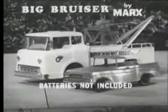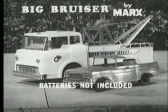Comes with jack, tools, fender, and spare tire to repair the wreck. Pickup truck included, too. Get battery-powered Big Bruiser by Marks.